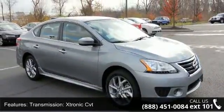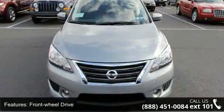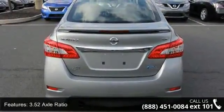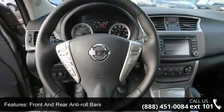This vehicle's top features include transmission Xtronic CVT, front-wheel drive, 3.52 axle ratio, front and rear anti-roll bars, electric power assist speed sensing steering, and brake actuated limited slip differential.